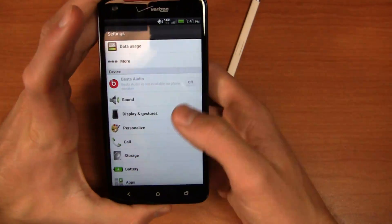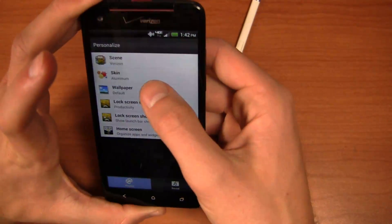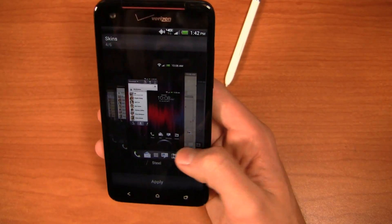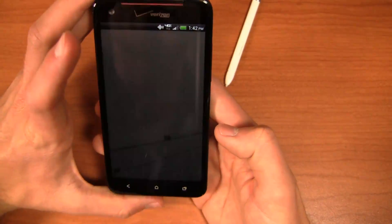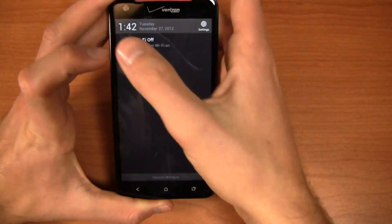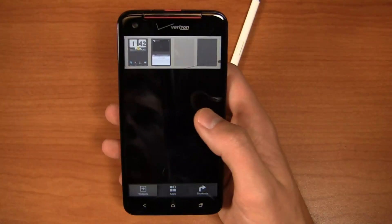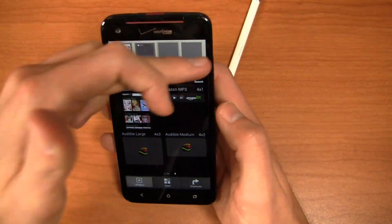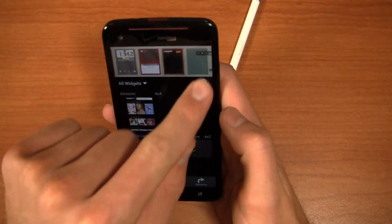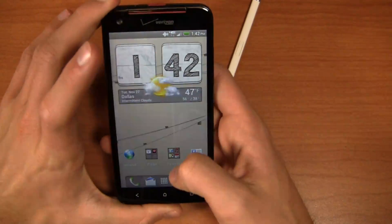Beats Audio is also a big pro over on the HTC Droid DNA. For personalization, you can see the skins — there are a bunch of different skin choices on this device. Aluminum is what I have selected; HTC is what comes out of the box, but I can change it around. One of my favorites is graphite — you can really make this device your own, change it around, do your themes, and give it a whole different look and feel. I'll also argue that HTC has a great widget implementation; I can press and hold the home screen, scroll between my seven home screens, and drag and drop widgets easily. Very easy to use and something HTC does incredibly well.